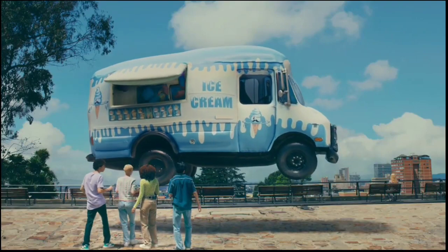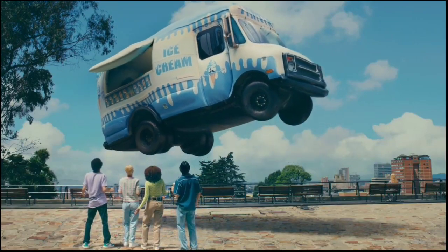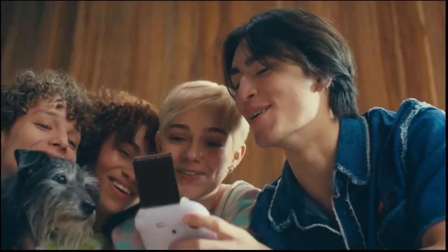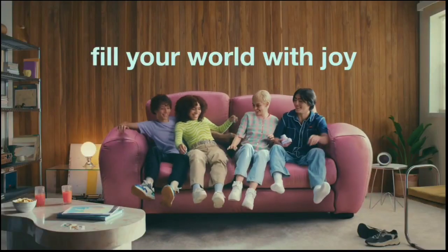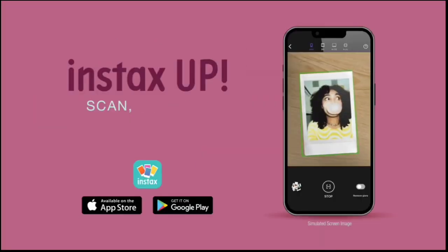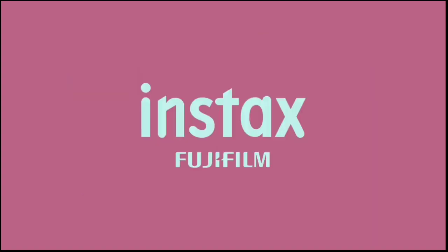The Mini 12 is definitely the one you should go for, but since the older version is only going to go down in price, the Mini 11 is still worth considering. Check out our Instax Mini 12 vs. 11 comparison to see if a few pennies saved is worth missing out on the new features.